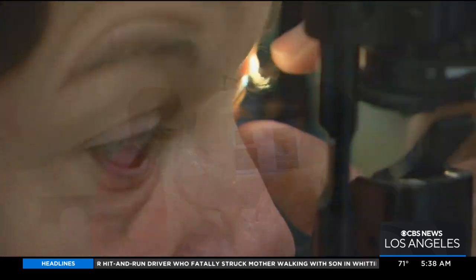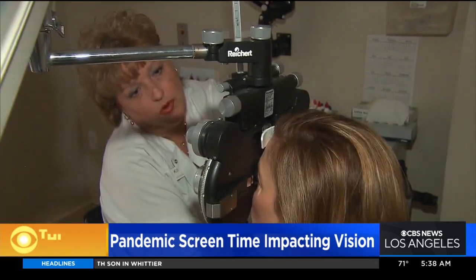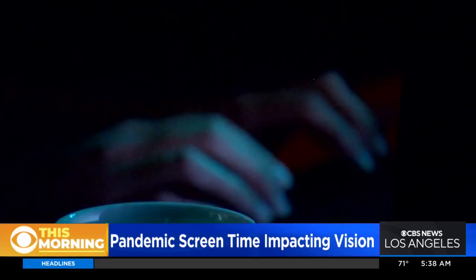A lot of us have felt like our vision has truly changed. How often should we get an eye exam? At least once a year is really good. If you're healthy, you can see your optometrist or ophthalmologist. It's also a good idea to get a dilated exam so we can look inside the eye and make sure we're not seeing any disease that needs to be managed or treated.